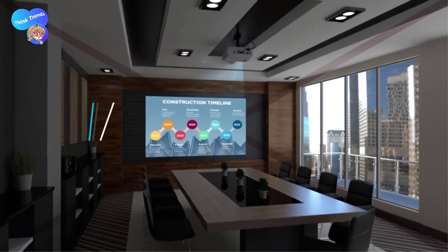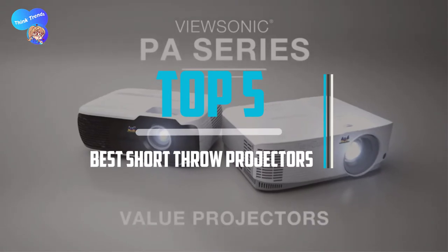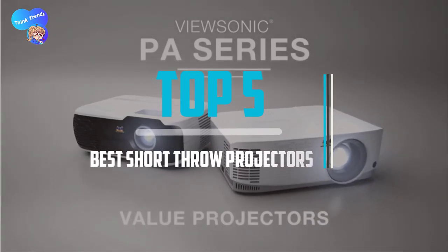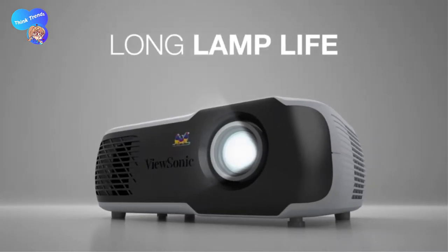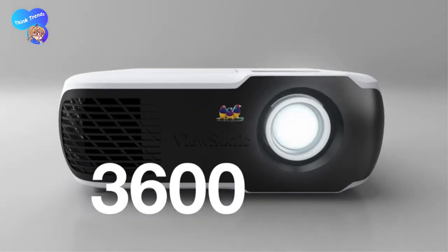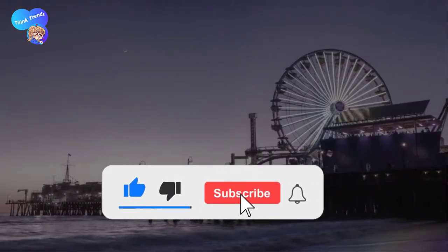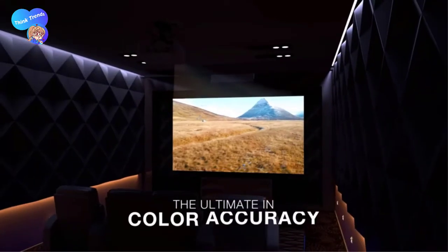Top 5 Best Short Throw Projectors in 2021 Reviews. Finding the best short throw projectors of 2021 is very difficult nowadays. I hope the video will help you to buy the best one. If you need more information about this product, please check the link in the description section below, and don't forget to subscribe to the channel and click the bell icon to get future reviews. Let's start the video.